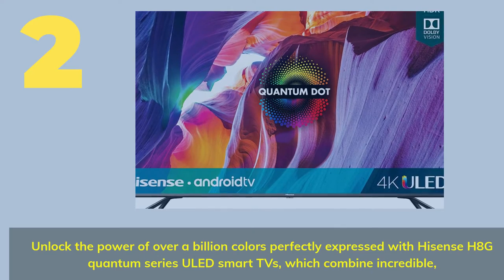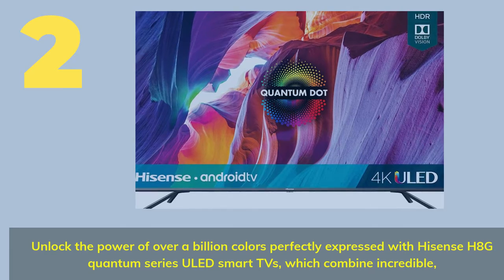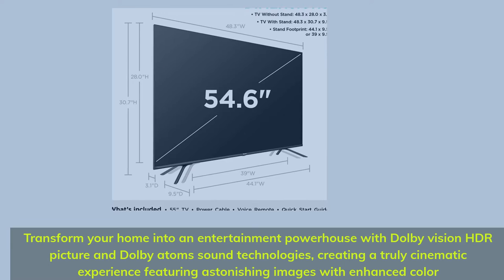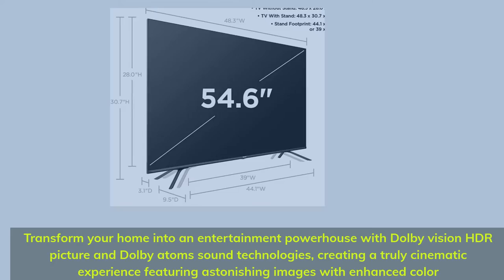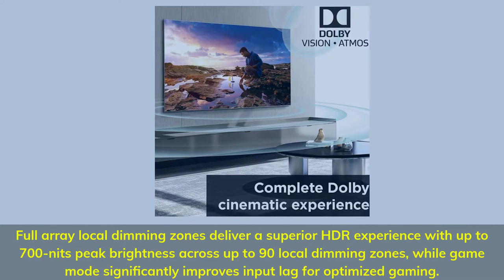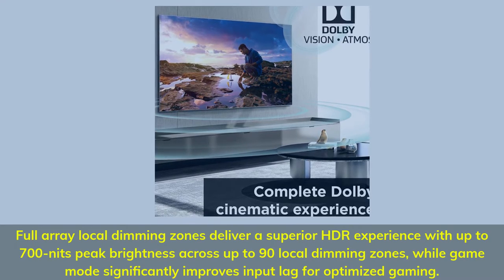Number 2. Unlock the power of over a billion colors perfectly expressed with Hisense H8G Quantum Series U-LED smart TVs. Transform your home into an entertainment powerhouse with Dolby Vision HDR picture and Dolby Atmos sound technologies, creating a truly cinematic experience with enhanced color. Local dimming zones deliver a superior HDR experience with up to 700 nits peak brightness across up to 90 local dimming zones, while game mode significantly improves input lag for optimized gaming.